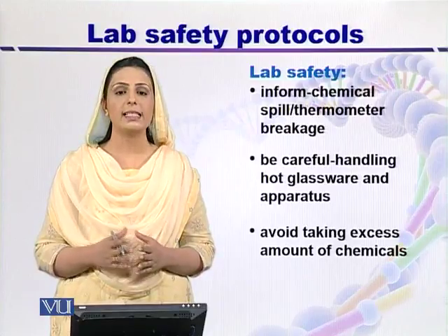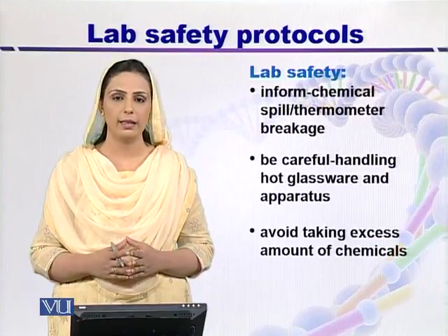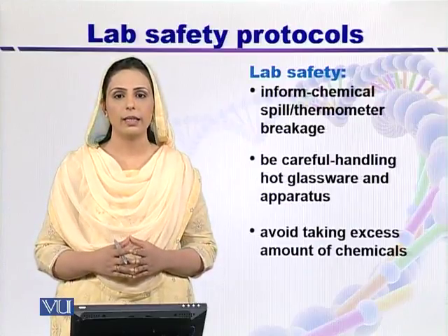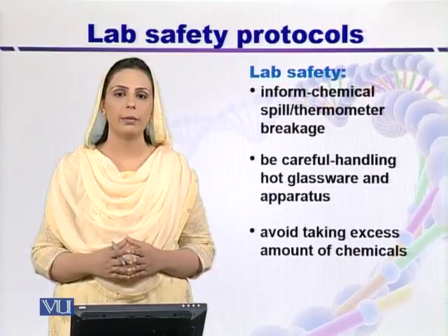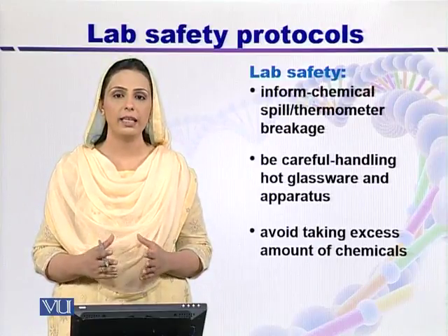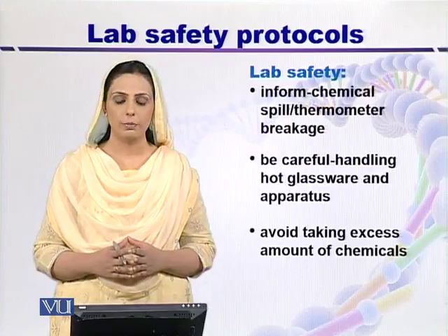Avoid taking excess amounts of chemicals into the lab. If you use excess amounts of chemicals, their fumes can contaminate your entire lab. It can cause skin irritation, eye irritation, and can cause many other problems.